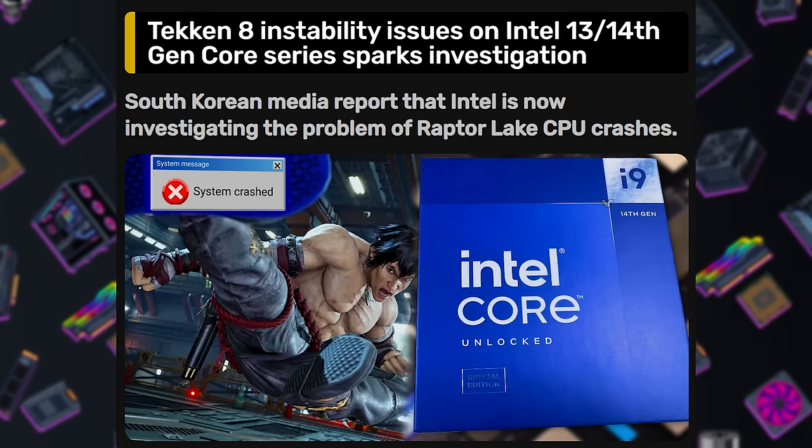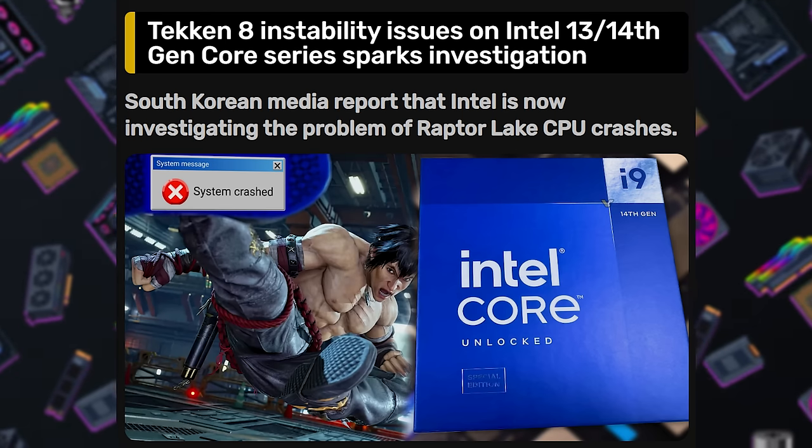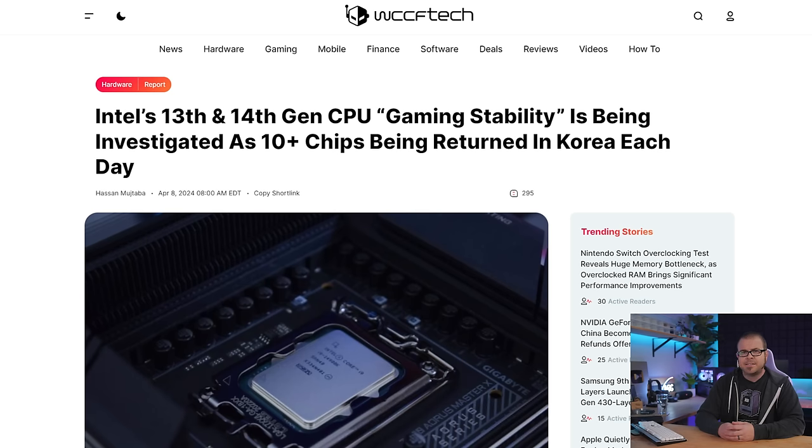Intel is in a bit of hot water this week, but if you ask me, the temperature has been rising for quite some time. It only just reached boiling point though, and as a result, Intel is now officially investigating gaming stability issues with their 13th and 14th Gen Raptor Lake CPUs. It is a problem that is as vague as it is frustrating, but as time has passed, one thing has become clear: Intel 13th and 14th Gen CPUs seem to be more prone to errors and crashes while gaming than other CPUs.